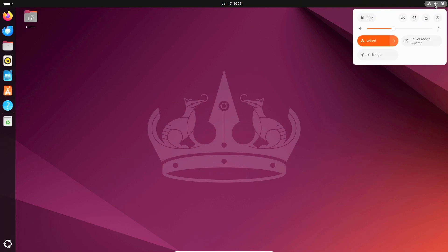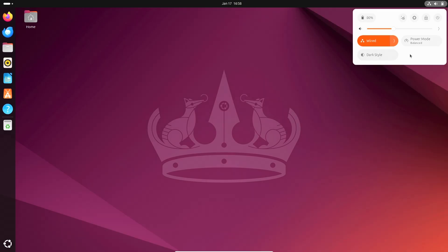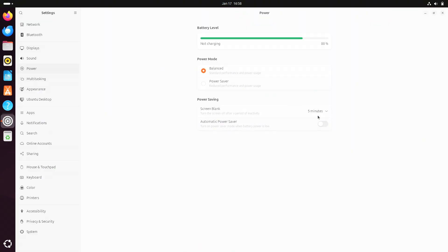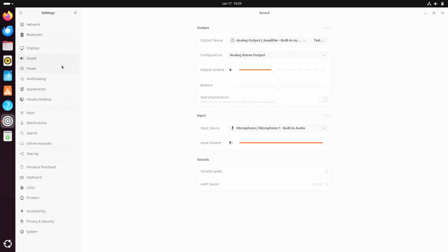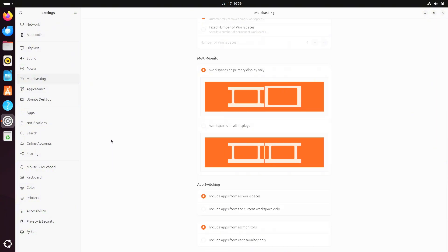Ubuntu 24.04 has been out for 6 months, and it's time to take a closer look at how it performs, its stability, and the new features it offers. Here is an honest assessment of the overall experience, from the initial setup to its daily usability and beyond.